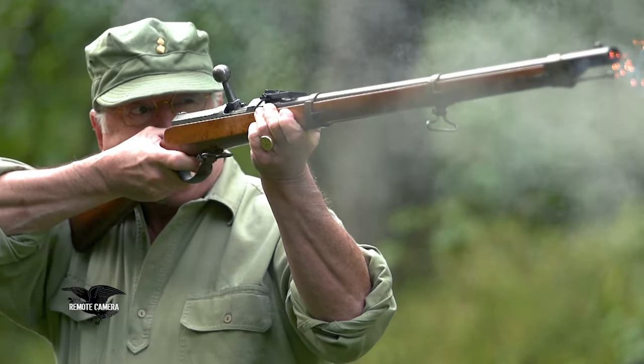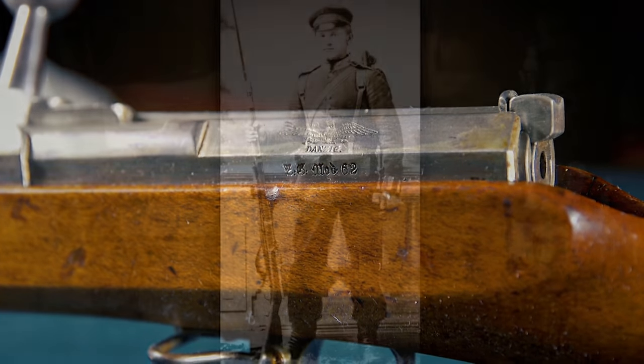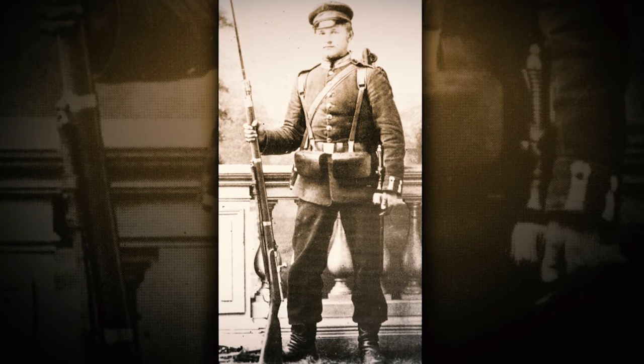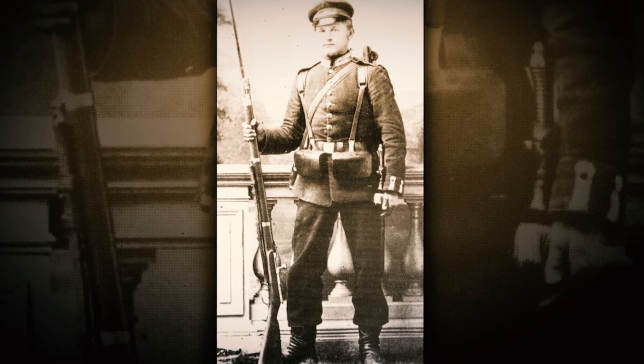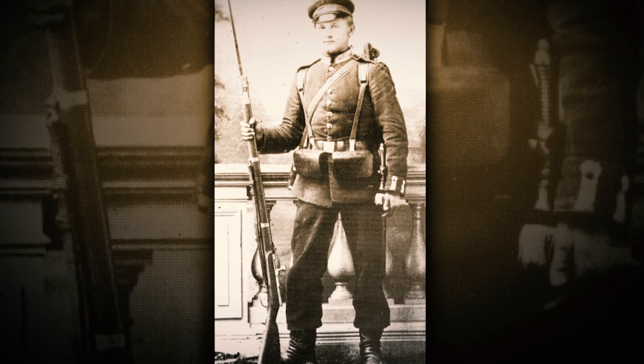Dreyse's design was recognized as being something potentially useful for the military. Some of the Prussian royalty recognized that this unique design would first make a really decent sporting arm. So Dreyse started developing some of the sporting iterations of his bolt-action concept in the late 1820s and the early 1830s.